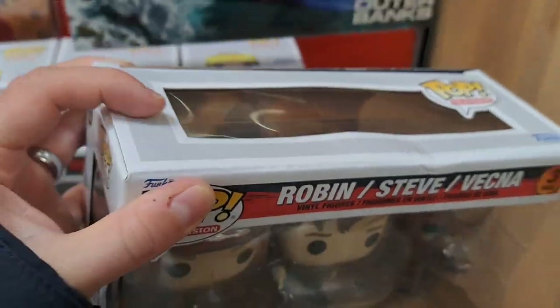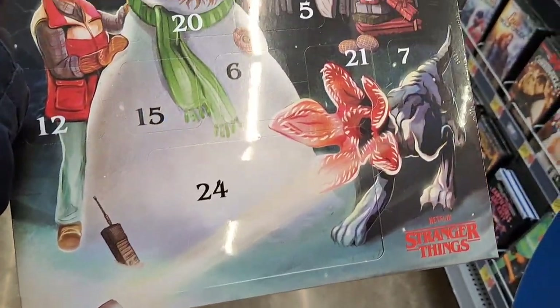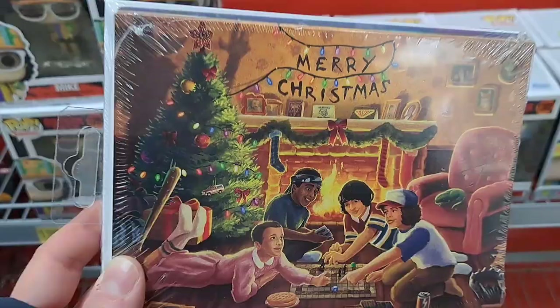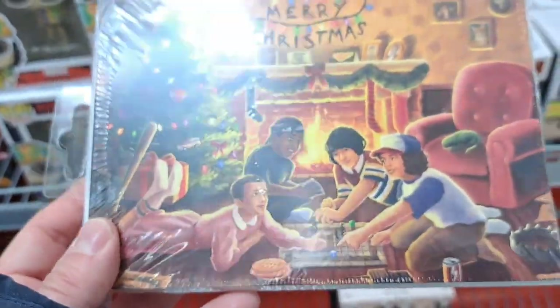Finally seeing these Pops in the stores is pretty awesome. Got a Stranger Things Advent Calendar here — wow, that's pretty crazy. Check it out at your Walmart. Got some Stranger Things Christmas cards here too. Pretty cool — send those out to your friends and relatives.